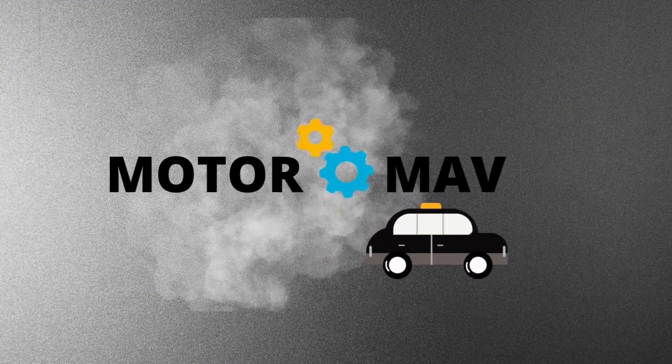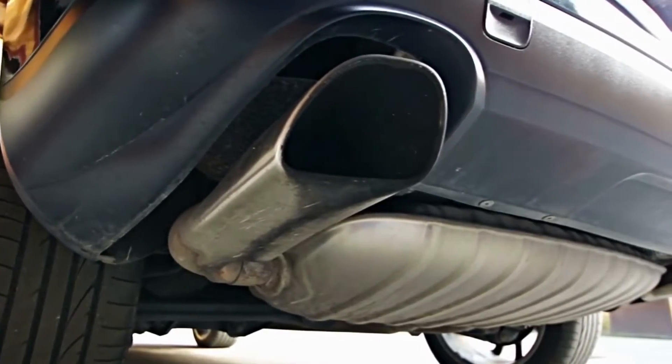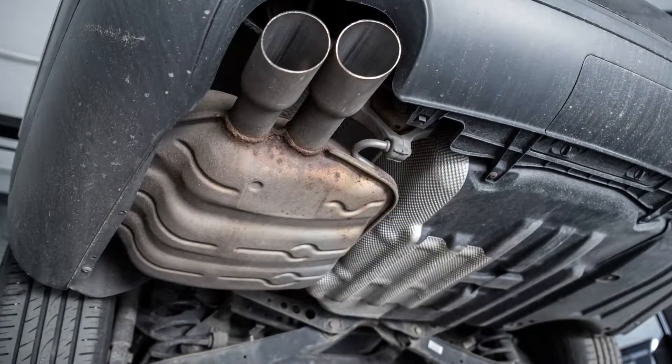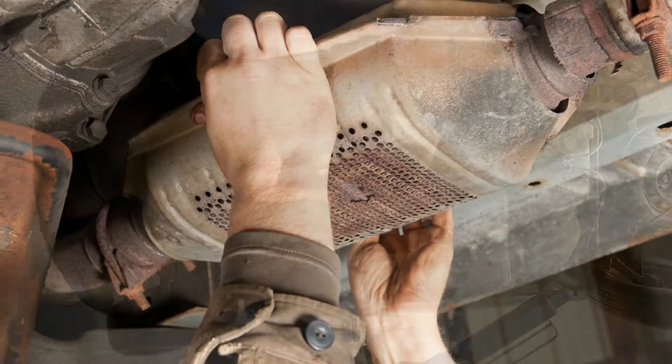Welcome to MotorMav. How do you check for a bad catalytic converter? To determine whether your catalytic converter is bad, there are several tests you can go for.